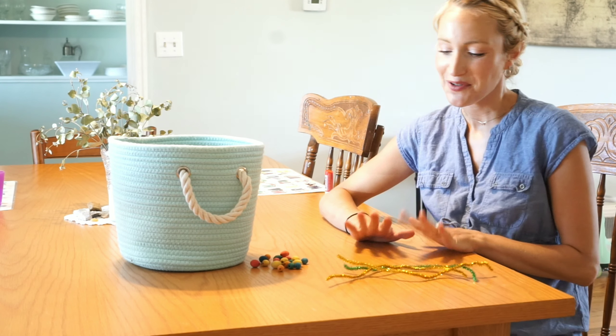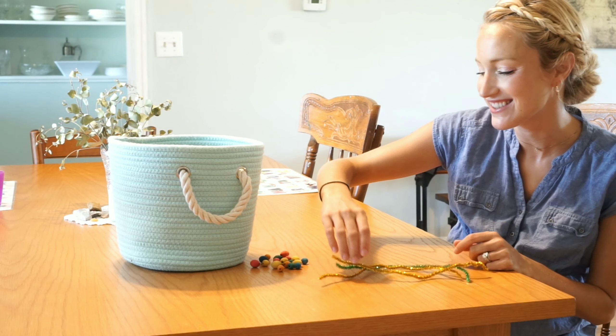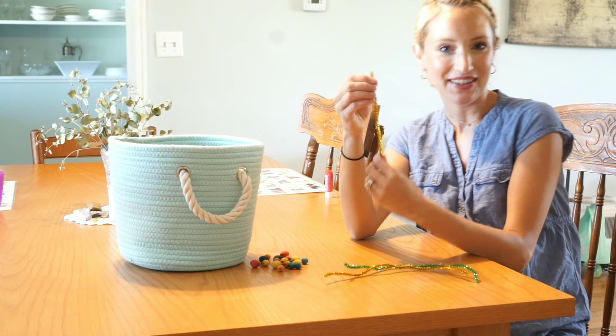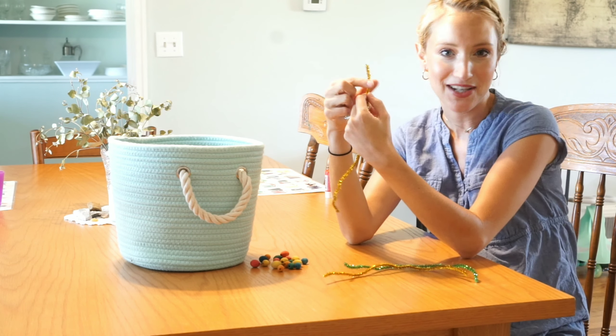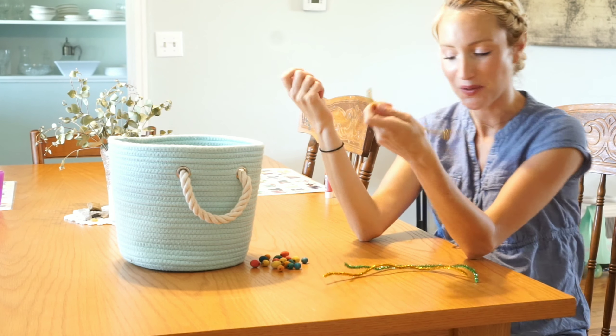One of our favorite ways to teach our littles either numbers or different math skills is we take pipe cleaners. We put little number tabs on top of them and whatever number is on the top, that's how many beads they have to thread onto a pipe cleaner.